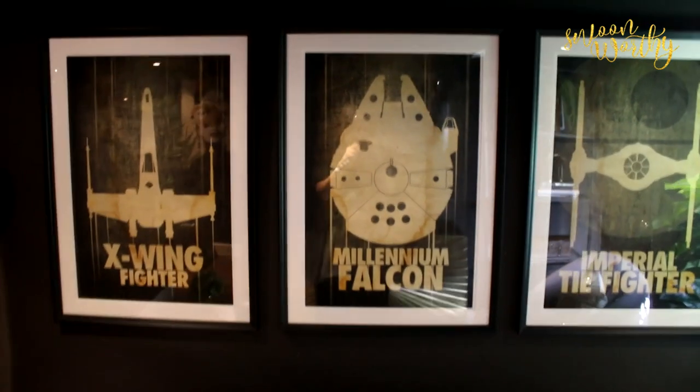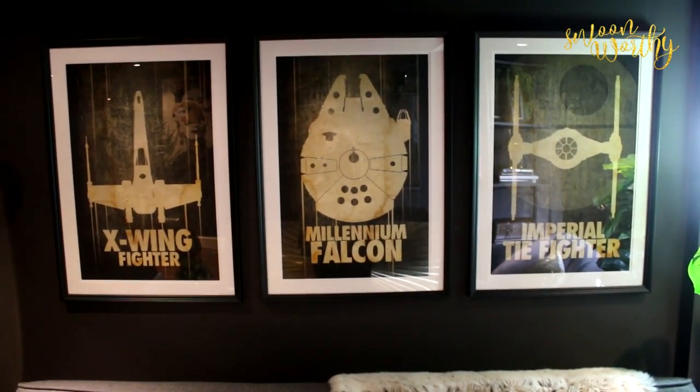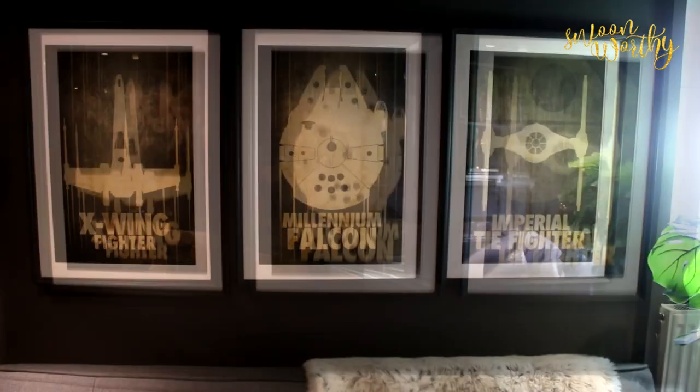I actually quite like them myself — I just think they're very cool, and in our future house there's a very good chance that these will go somewhere other than the man cave, though I haven't decided yet.